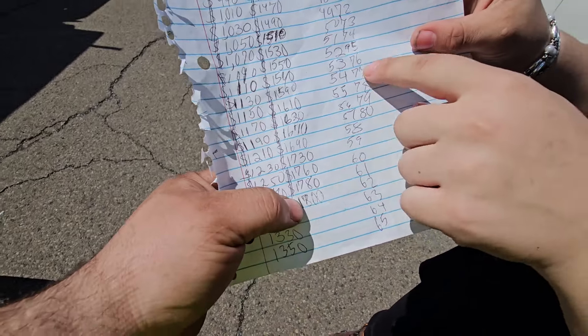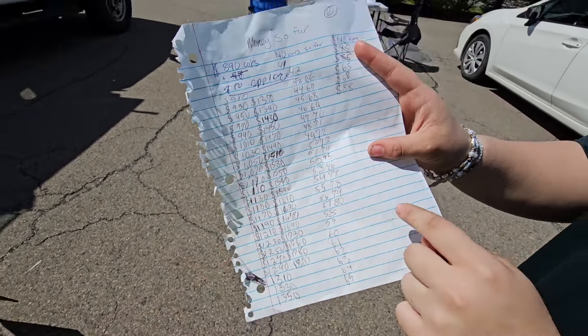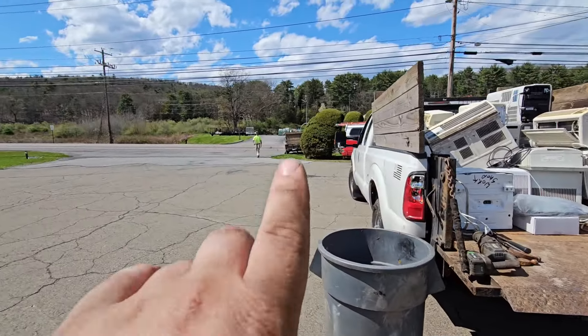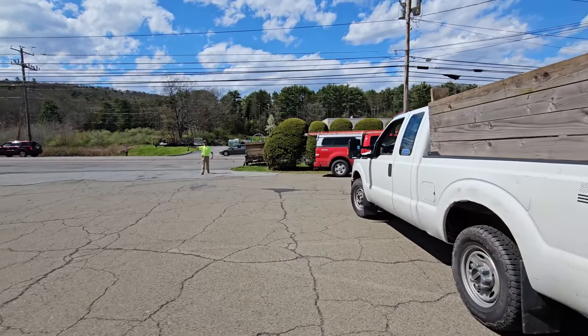We're at $1,800 and we're at 80 customers. 80 customers is not a bad turnout. Both trucks are almost full. That red truck is already been maxed out. And the trailer with flat screens only has a couple more on it.